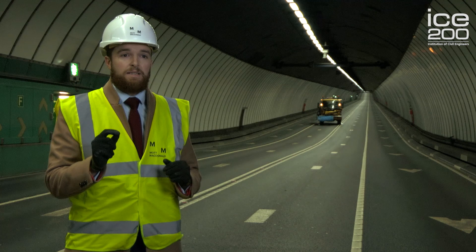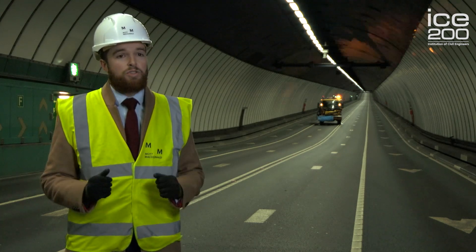When the excavations from the Liverpool side and the Birkenhead side met in the middle, they were only 25 millimetres out, which is fantastic for the time of construction.